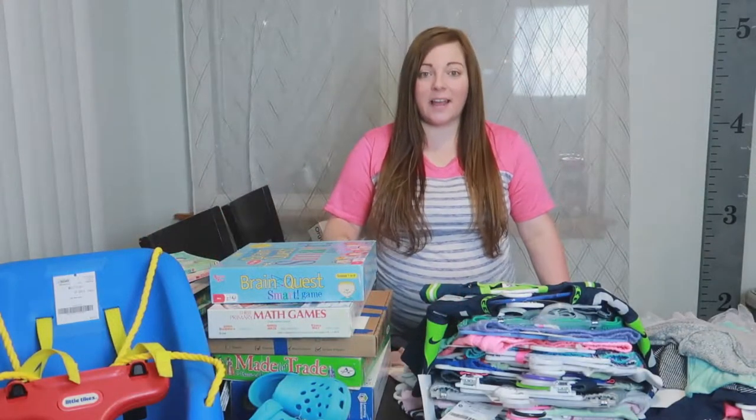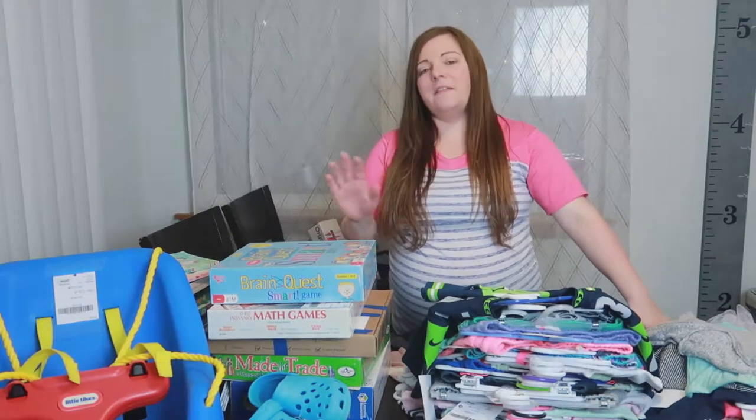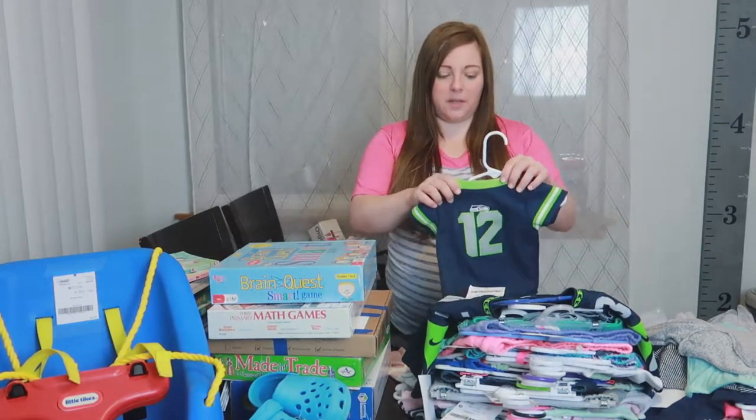Alright, let's just jump right in here and get started. I'm going to do clothes first so we can get these out of the way and then we'll show you everything else. I'll also tell you the prices as we go.